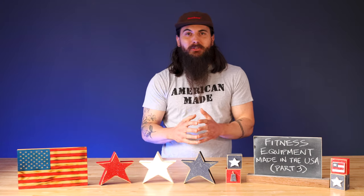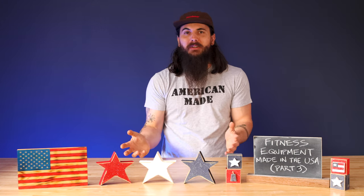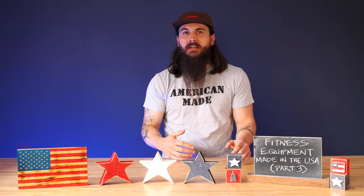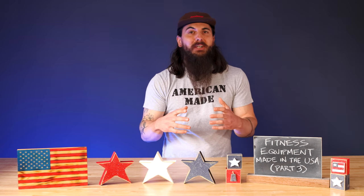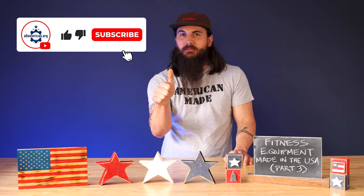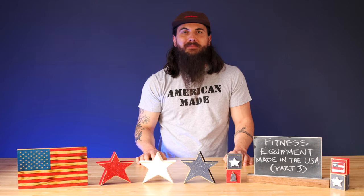Functional training covers a ton of different categories, and I'm sure I did not touch on every single one today. So if there are brands that I missed that you really like for getting your functional workouts done, make sure to leave a comment below and shout them out. If you have any questions, make sure to reach out and we'll help find an answer for you. If you like this video, make sure to like and subscribe. And as always, thanks for supporting your country and shopping American-made. See y'all next time.